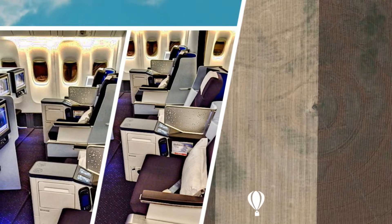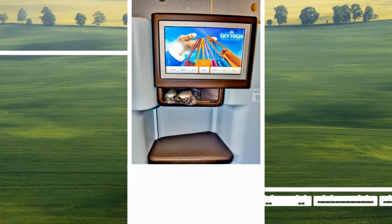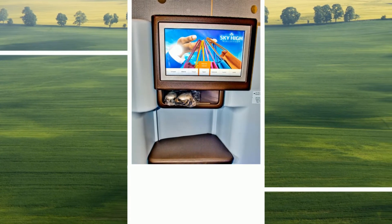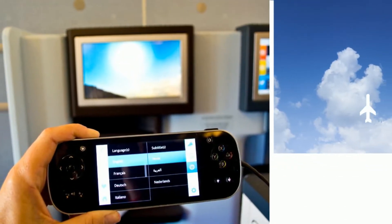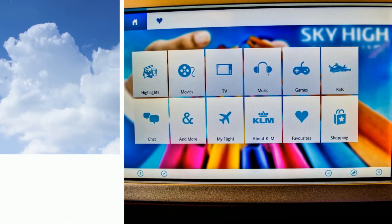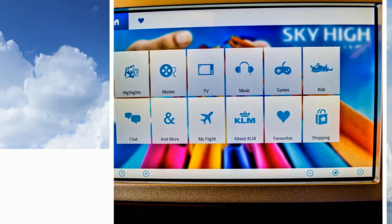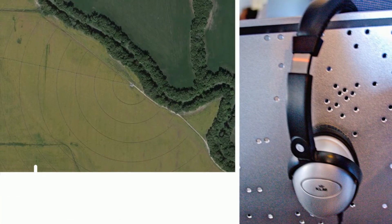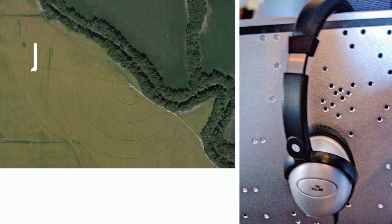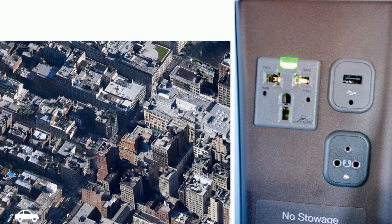Seats are a nice size with nice footrests, so you can put your feet up right from the start. The moment you take your seat, you are greeted with champagne or orange juice. There's a 17-inch personal entertainment system with a dual screen that allows you to play games or chat with another passenger on board at the same time, with noise-cancelling headsets and an in-seat power port so you can stay connected.